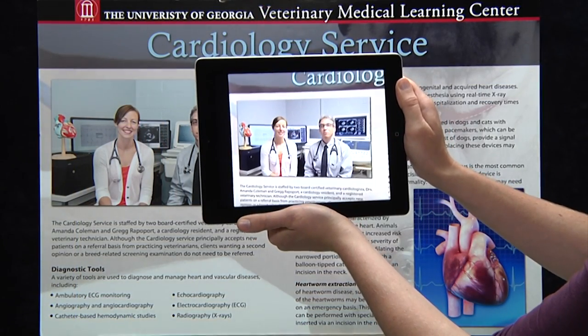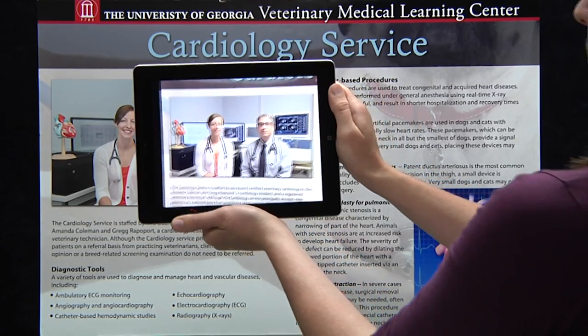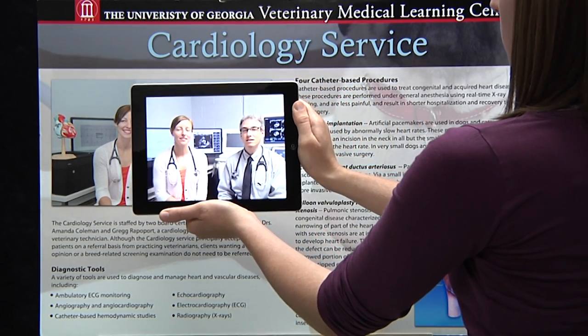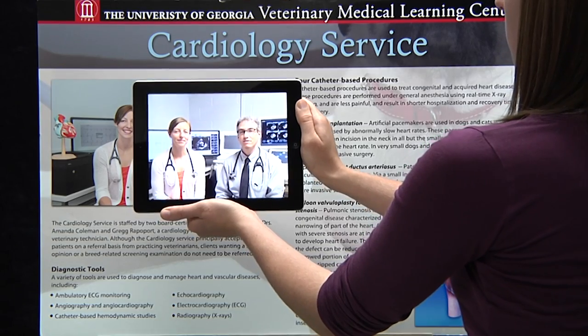Hi, I'm Dr. Greg Raffeport. And I'm Dr. Mandy Coleman. We're cardiologists here at the Veterinary Teaching Hospital, and our cardiology service is dedicated to the diagnosis and treatment of diseases affecting the heart and blood vessels.